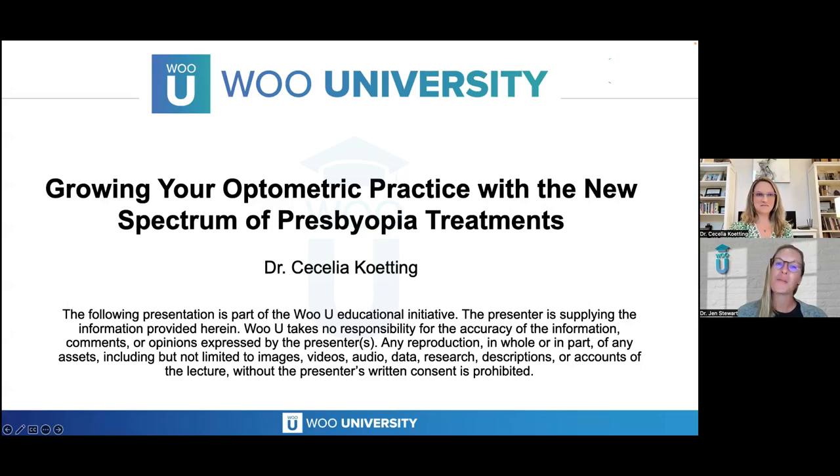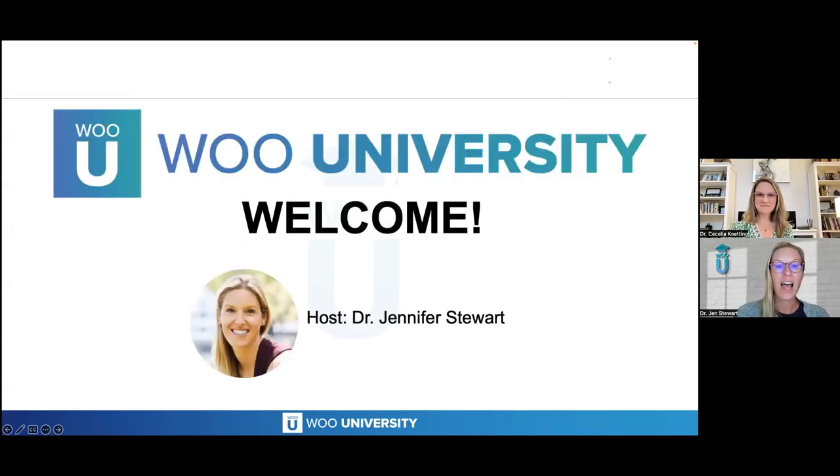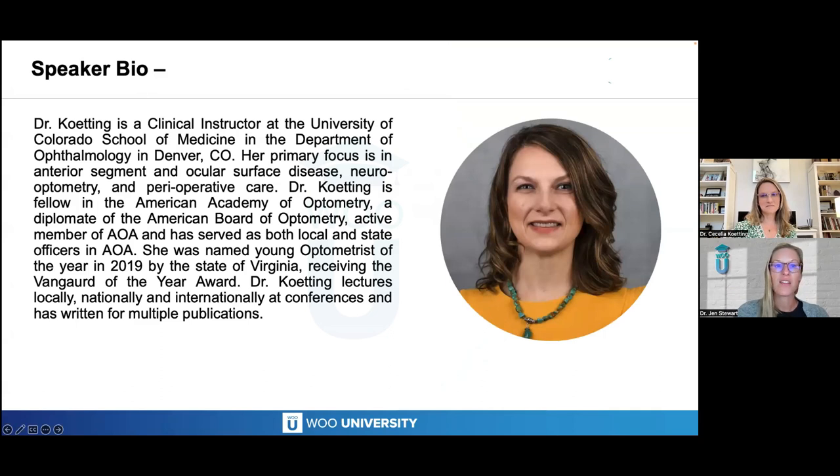Welcome to tonight's Wu University webinar: Growing Your Optometric Practice with a New Spectrum of Presbyopia Treatments with Dr. Cecilia Kenning. I am your host, Dr. Jennifer Stewart. It is my great pleasure to introduce Dr. Kenning.